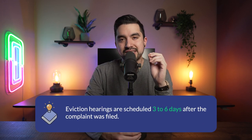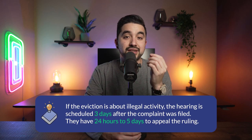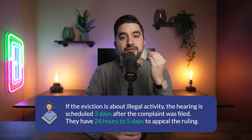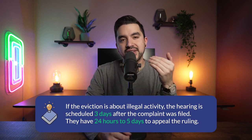The landlord has to provide a strong argument backed by solid evidence against the tenant. If the tenant does not show up to the hearing, the landlord wins by default. If the landlord does not win, they can still appeal within five days post-judgment for a reconsideration. Eviction hearings are scheduled three to six days after the complaint was filed. If the eviction is about illegal activity, the hearing is scheduled three days after the complaint was filed. Tenants have anywhere from 24 hours to five days to appeal the ruling.